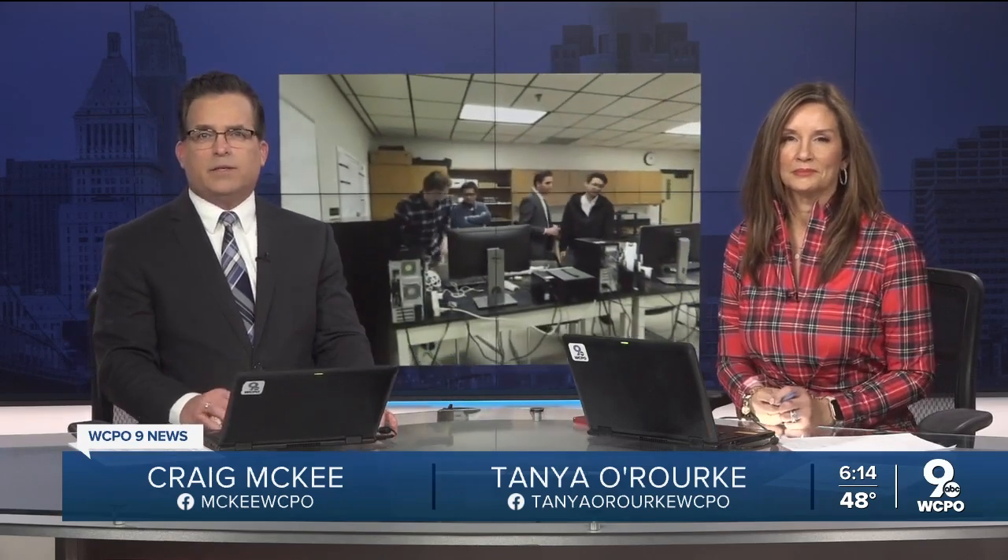Only on WCPO 9 News right now, a helping hand for those who use a prosthetic. The future may just be in grasp in a classroom at Northern Kentucky University. Anchor Evan Millward is here to show us the research to make life a little easier.